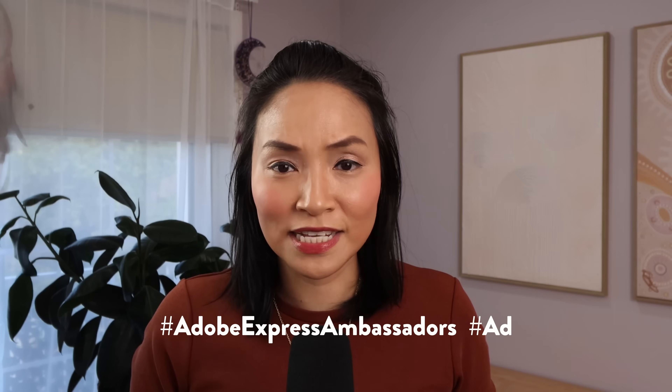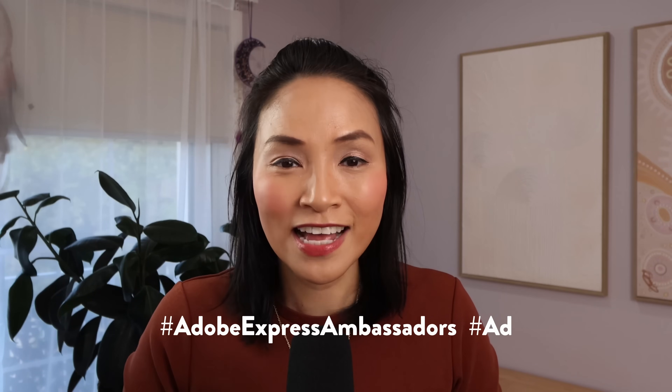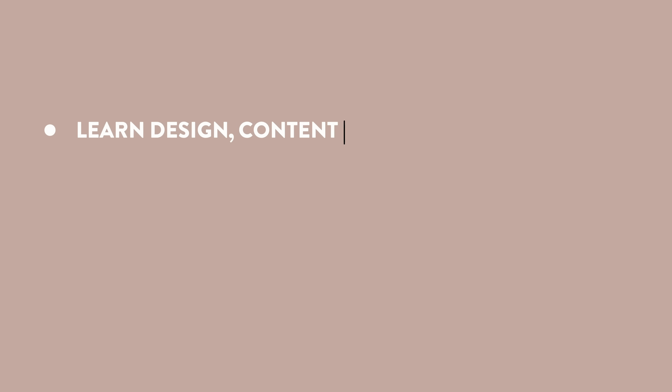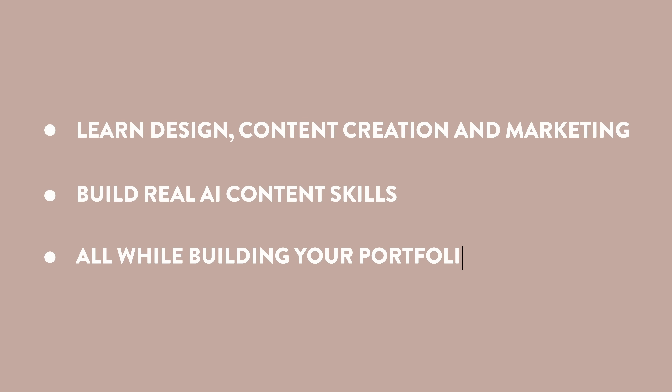This video is sponsored by Adobe Express, and they've just launched two new professional certificates with Coursera that will help you do exactly that. If you want to stand out and stay competitive in this new AI-powered world, stick around — I'm going to show you where you can learn design, content creation, and marketing, even if you don't have any experience, how to build real skills in AI-powered content creation, and how to build a real portfolio you can use to apply for jobs, pitch for new roles, or get promoted.